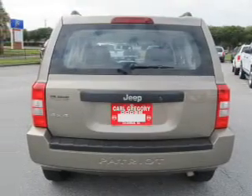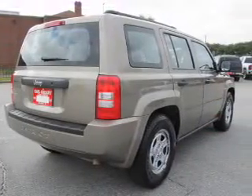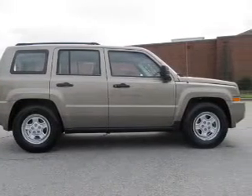Anti-lock brakes help you bring your vehicle to a safe stop. Plus, enjoy these notable features that are included in this vehicle: an AM-FM stereo with a CD player, a satellite radio, power steering, an adjustable tilt steering wheel, and air conditioning.